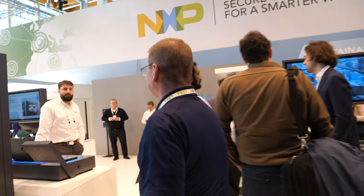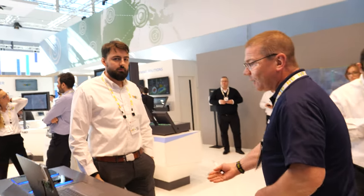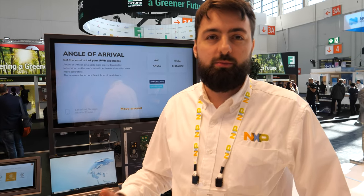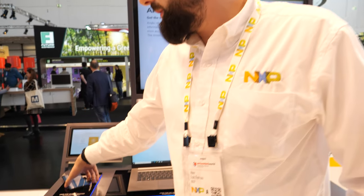Let me take you now over to our UWB Ultra Wideband demo and show you some of that cool technology in action. Hey Loic, do you want to explain what's going on here with UWB in the demo? So UWB is a radio frequency technology which allows us to range very, very accurately — plus/minus 10 centimeters, and at an angle resolution of plus/minus 3 degrees.